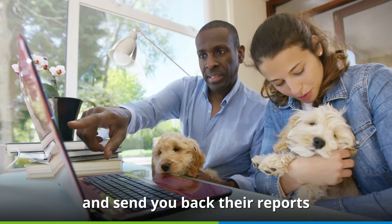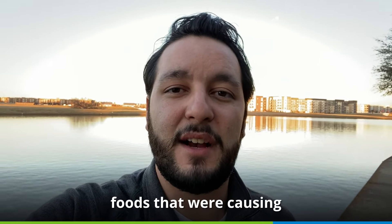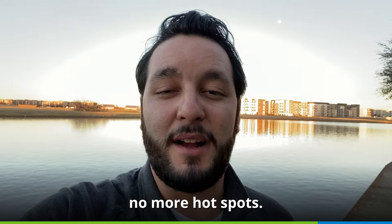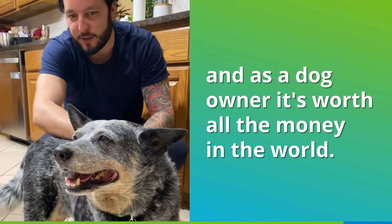After I received those, I did an elimination diet and successfully found the foods that were causing him pain and discomfort. I'm happy to report now — no more biting, no more licking, no more hot spots. He's visibly happier, and as a dog owner, it's worth all the money in the world.